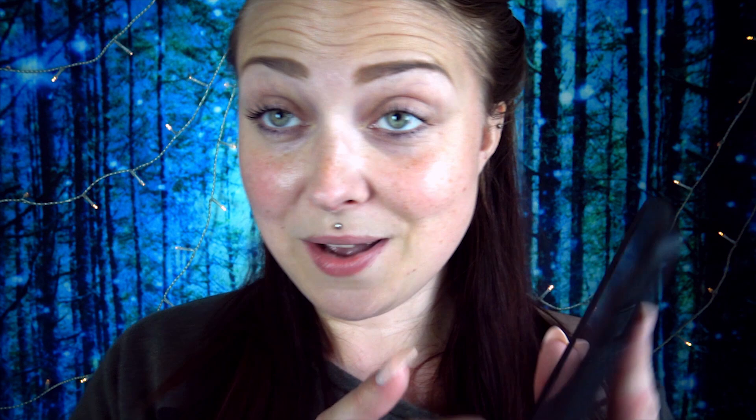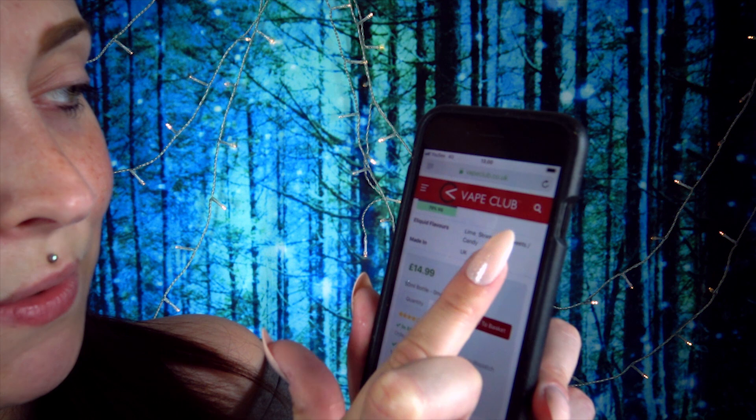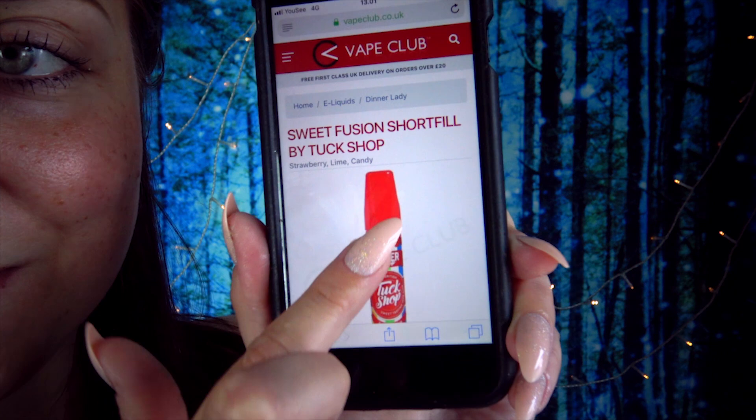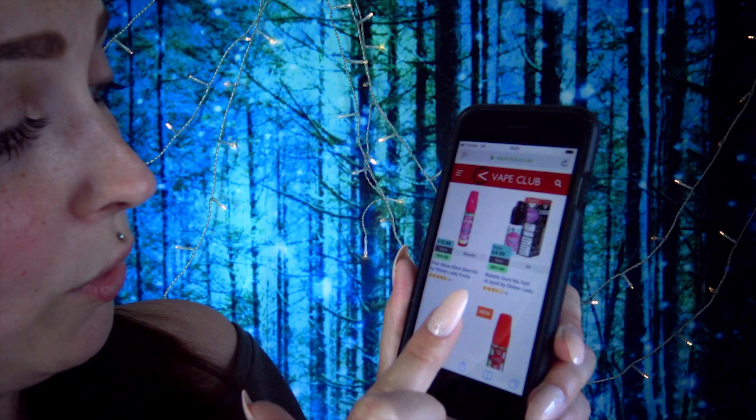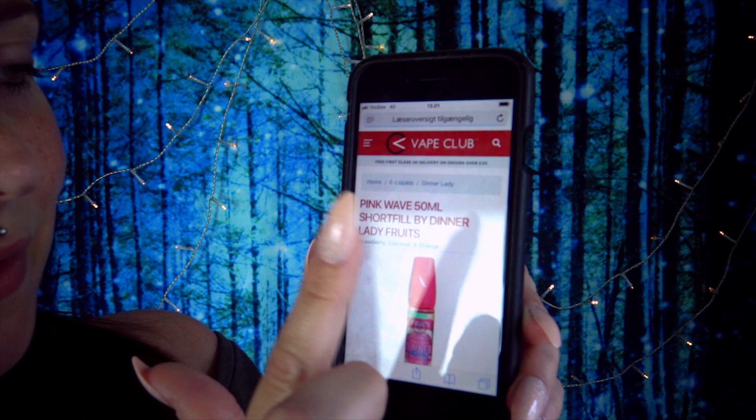They also have other flavors I really want to try — there's one called Sweet Fusion with lime, strawberry, and sweets. The colors and design really draw me in. The bottles are compact enough to fit in my purse and easy to infuse with nicotine. They also have Pink Wave, which has coconut, orange, and strawberry — I'm buying that one next.